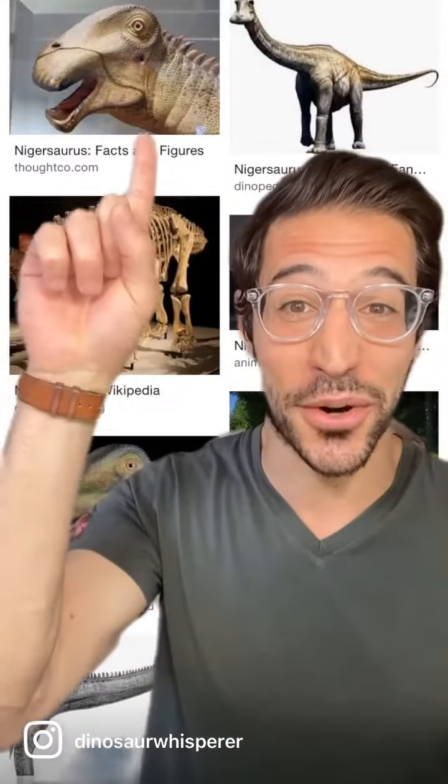Welcome to Dino 101. My name is Dustin Groick. Let's get it. Today, weighing in at approximately 8,000 pounds — the equivalent of one Asian elephant, which is ironic because this is the Cretaceous cow from Western Africa — ladies and gentlemen, Nigersaurus.